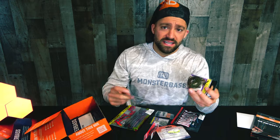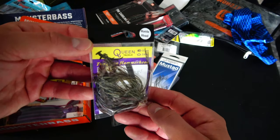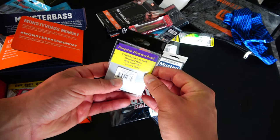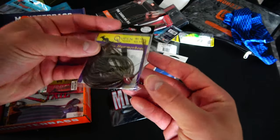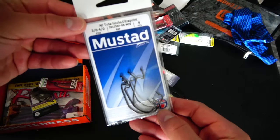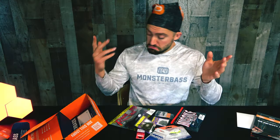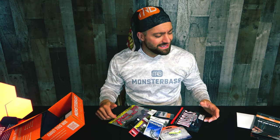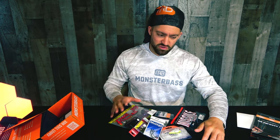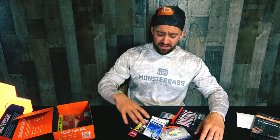Since this is a Texas rig flipping box, we have a nice jig from Queen Tackle — the Tungsten Hammerhead with a rattle head. I don't know this company, but the rattle is kind of faint and low key — I kind of like it. Some Must-Add tube hooks, NP tube hooks as well. Clearly the Z-Man box is absolutely insane, and then this Texas rig box is pretty sweet too, especially the Rage Tails, the Yo-Zuri, and the tungsten kit.